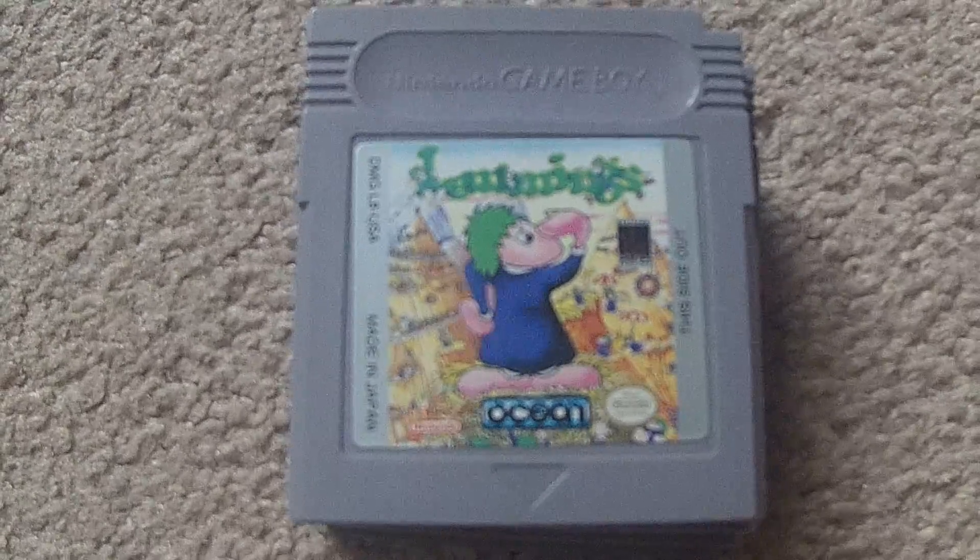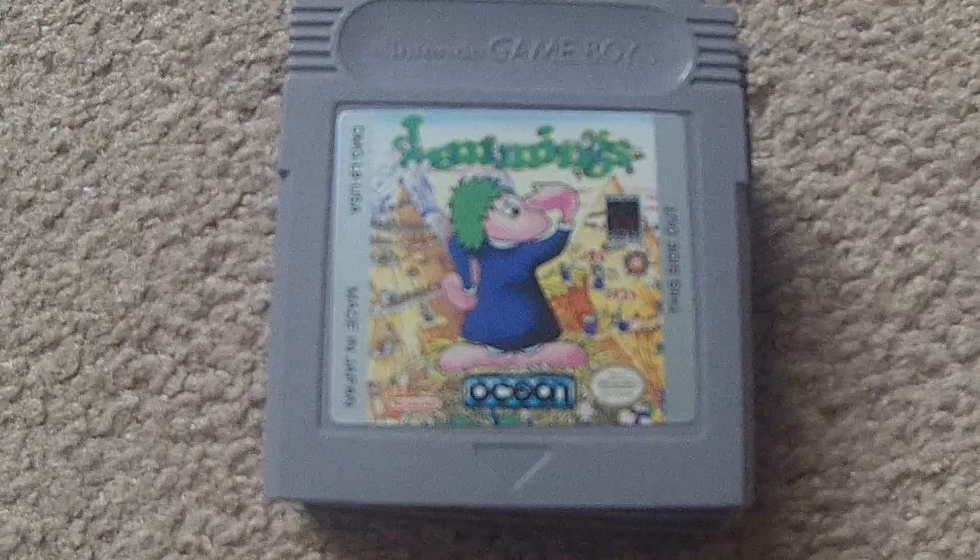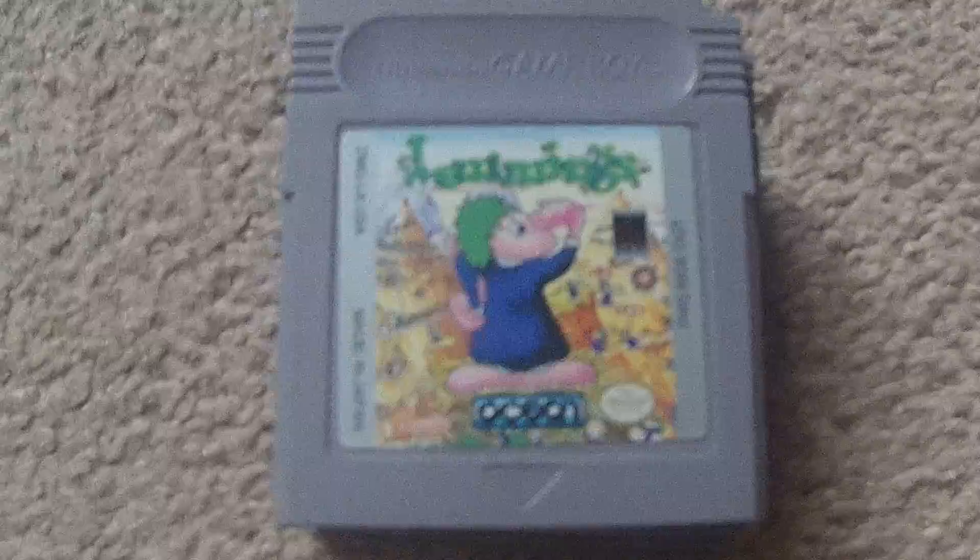Hey everyone, back here with another Game Boy Collection Quest video. So last month we ended off at 455 games, so we'll see where we'll make it to in this month of March here.